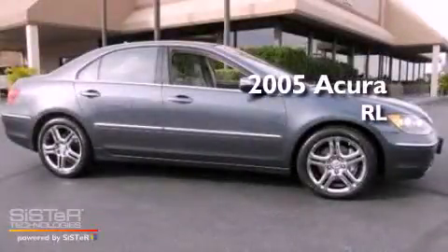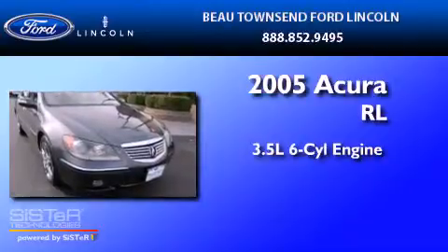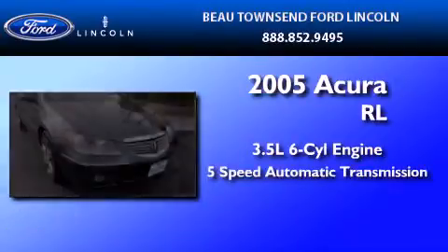This is a 2005 Acura RL. It has a 3.5-liter six-cylinder engine and a five-speed automatic transmission.